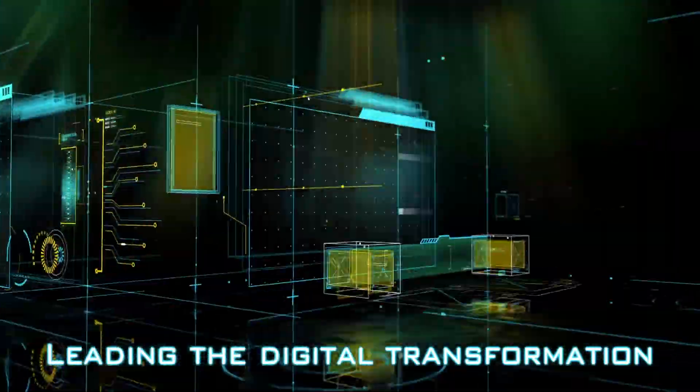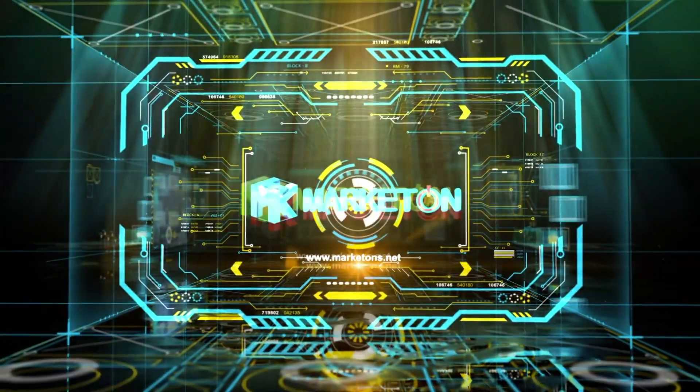Leading the digital transformation — the global hologram technology market times.